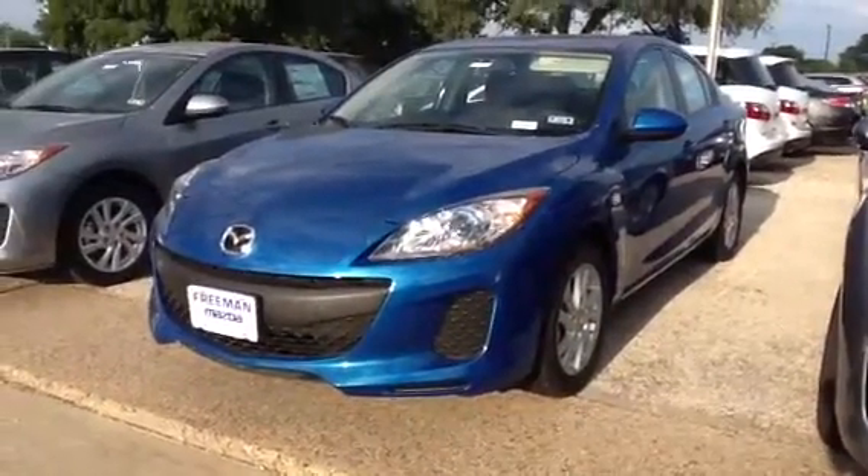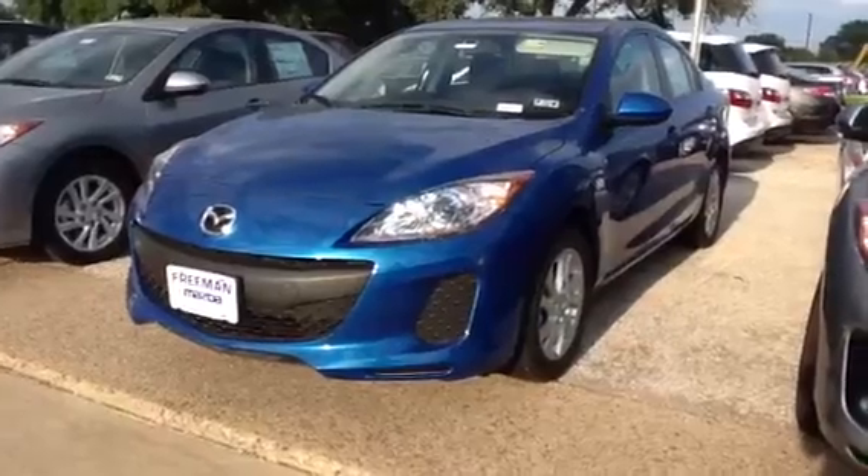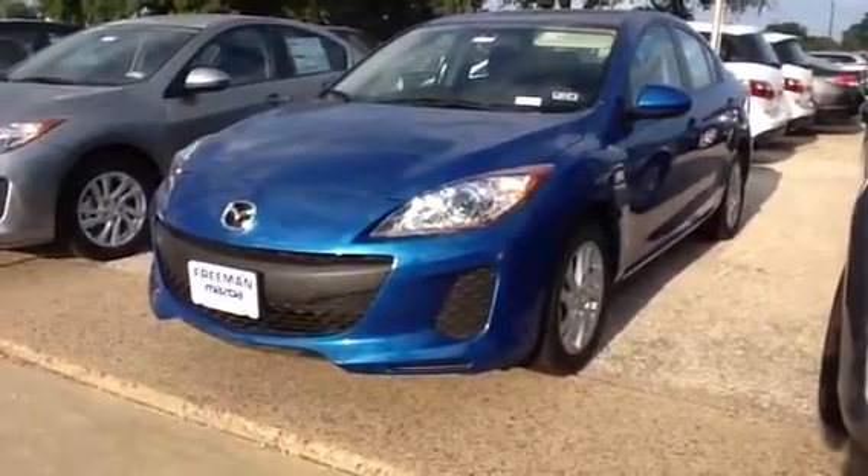This is the SkyBlue iTouring and it has the moonroof. In the email, if you read there, the manual transmission was actually sold.